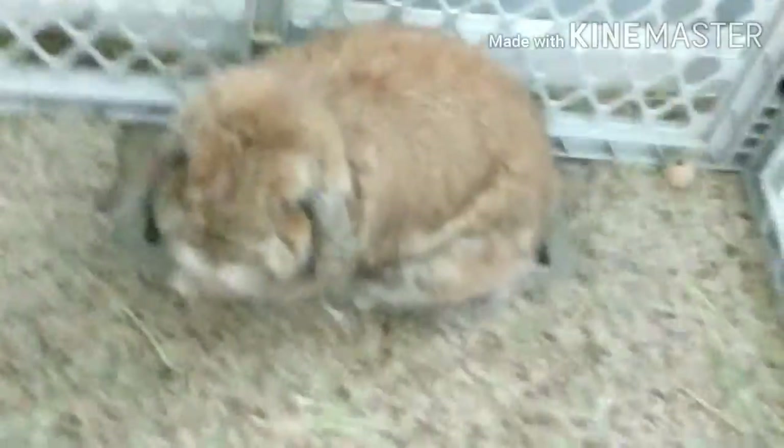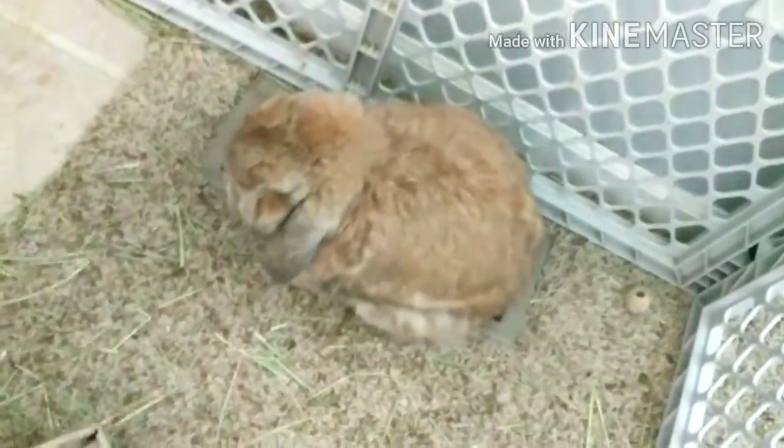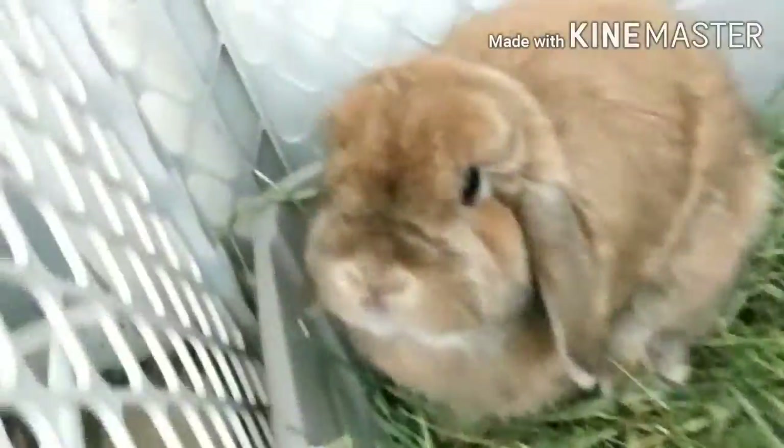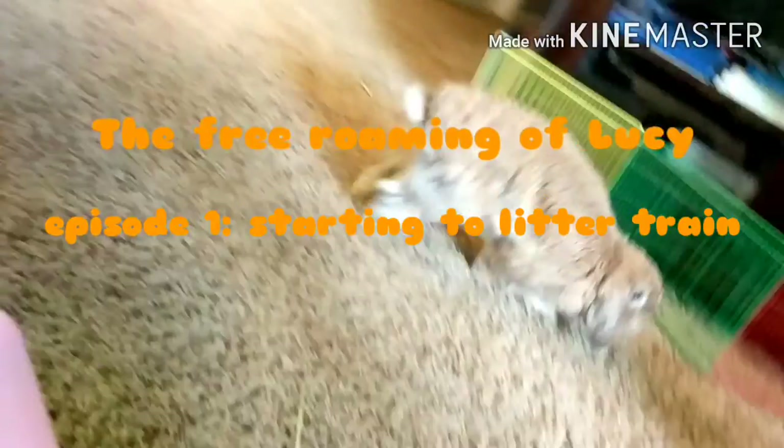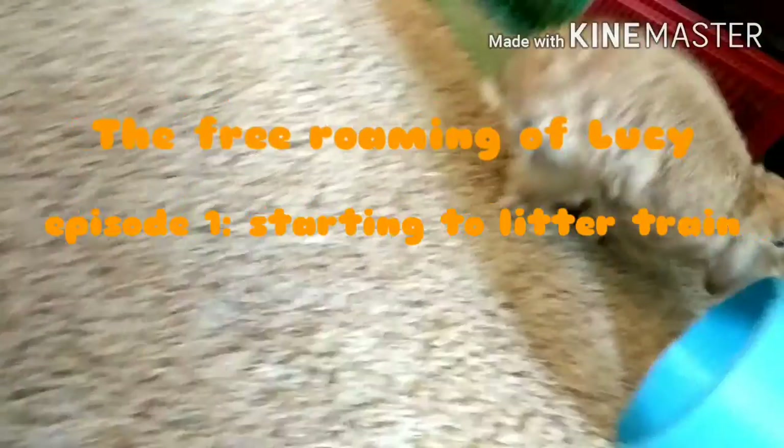Hey, Lucy, did you have a good little nap? Did you have a good little nap? It's time to record a video. Yes, it is. The Free Roaming of Lucy, Episode 1: Starting a New Litter Train.